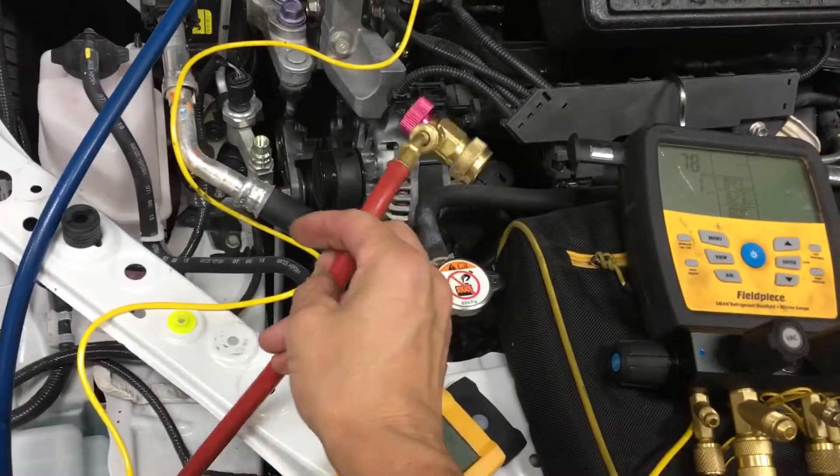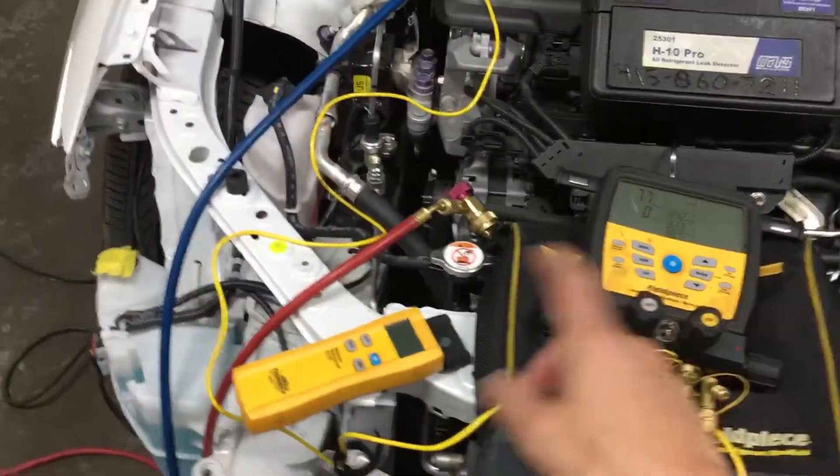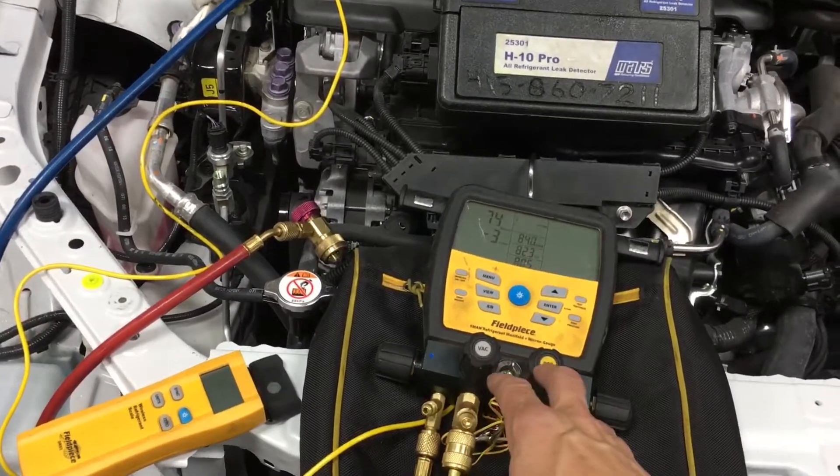Before hooking up the system — like you should do on every one of your jobs — always draw a vacuum on your manifold first to see that it can pull down.